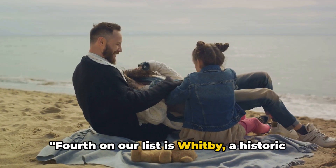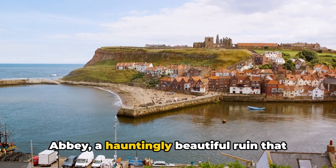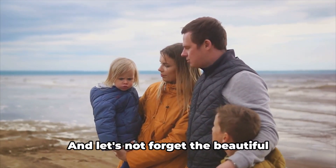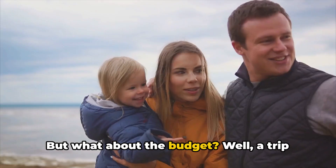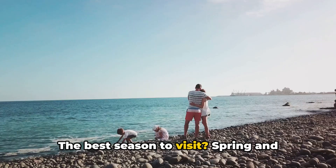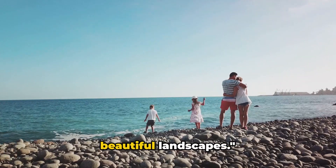Fourth on our list is Whitby, a historic seaside town in North Yorkshire. This charming town is known for its rich history and stunning scenery. At the heart of Whitby is Whitby Abbey, a hauntingly beautiful ruin that has inspired countless artists and writers. For the history buffs, there's the Captain Cook Memorial Museum, where you can learn about the famous explorer's early life. And let's not forget the beautiful beaches, perfect for a family picnic or a leisurely stroll. A trip to Whitby for a family of four won't break the bank — on average, you can expect to spend around £500 for a week-long stay. Spring and autumn offer milder weather and fewer crowds, making it the perfect time for a budget-friendly getaway. Whitby is the perfect destination for families interested in history and beautiful landscapes.